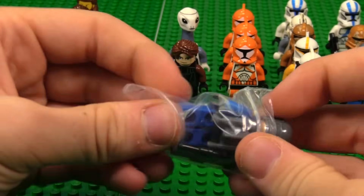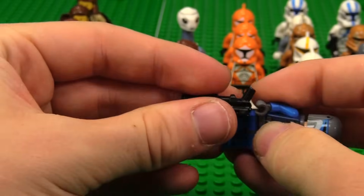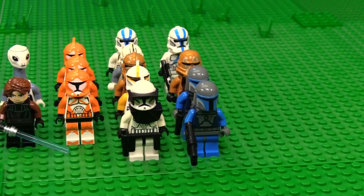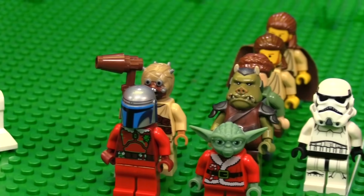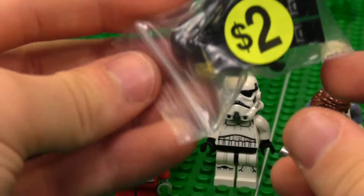Here's another Mando. We're killing this haul. I'll tell you how much I paid for all these figures — and this isn't even technically all of them. I had a bunch of cheaper ones thrown in as well. Dark Trooper. Very epic.